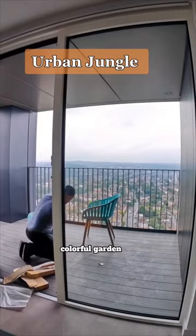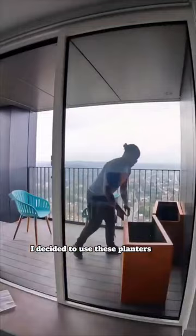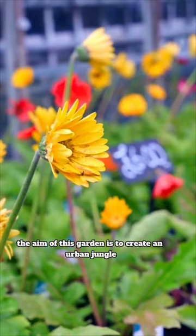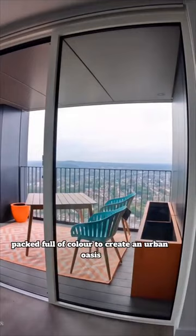Come with me as I transform this blank space into a bold, colourful garden. The urban jungle is the third and final garden. I decided to use these planters from my RHS Chelsea Flower Show garden. The aim of this garden is to create an urban jungle packed full of colour to create an urban oasis.